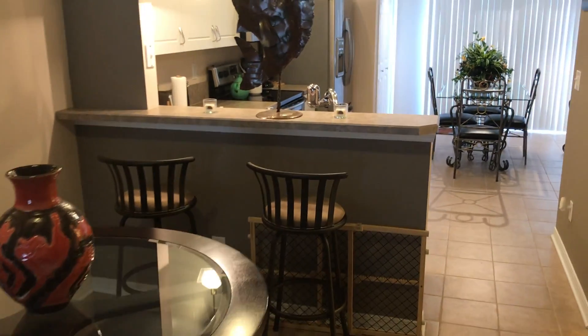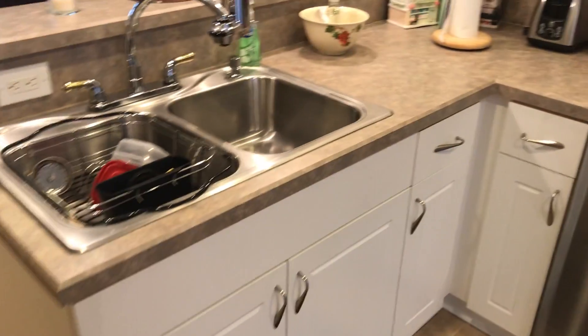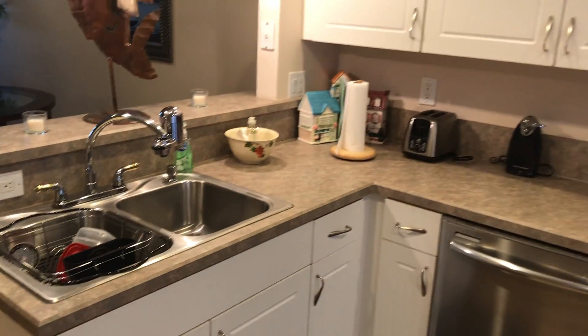Dining area moving into the kitchen. Another half bath for your guests. Good size kitchen, nice and open. You can see the stainless appliances — everything's in really good condition.